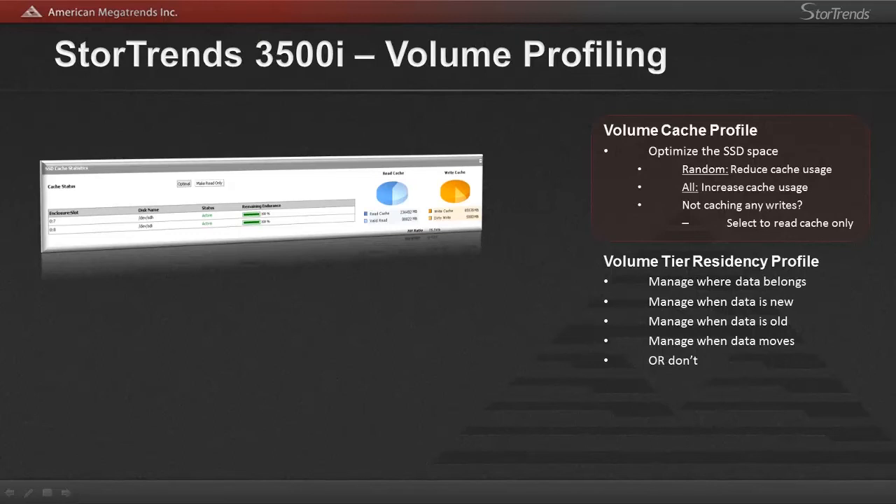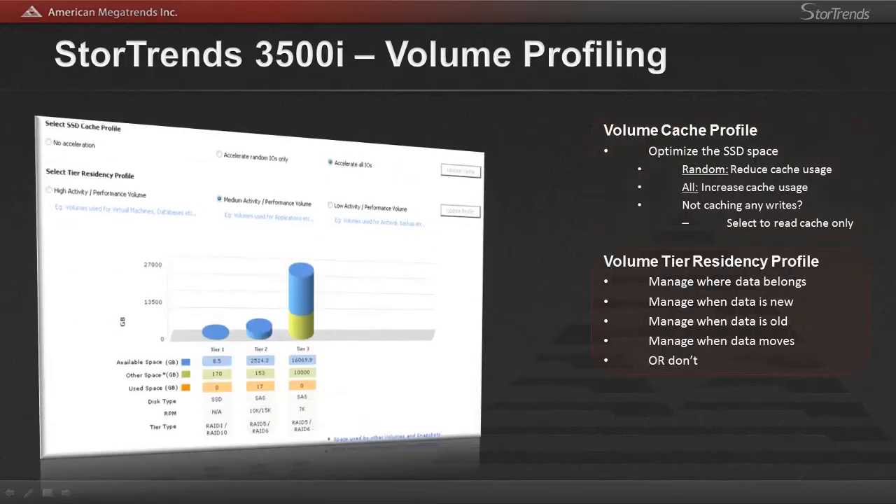Caching can be selected to cache everything that comes into the unit as most other vendors do. With Stortrends, you can select a volume to not waste the caching space and not cache anything, or for that volume to only cache random IOs that come in. This allows you to fine tune your settings based on priority or usage type — for example, if you have heavy reads, you can select read-only cache, or reduce or increase your cache usage to optimize your SSD cache space.